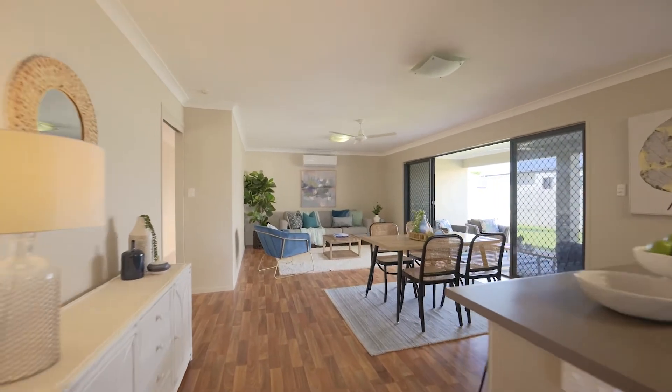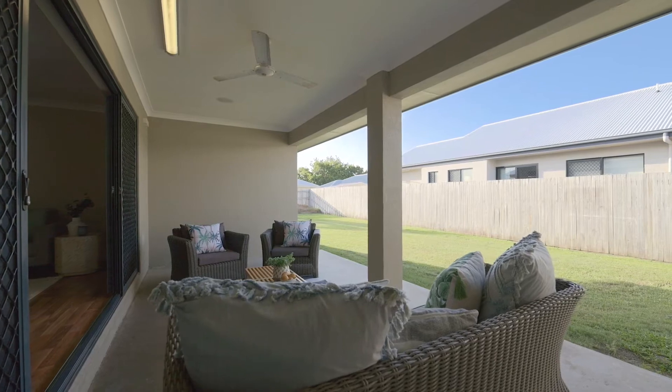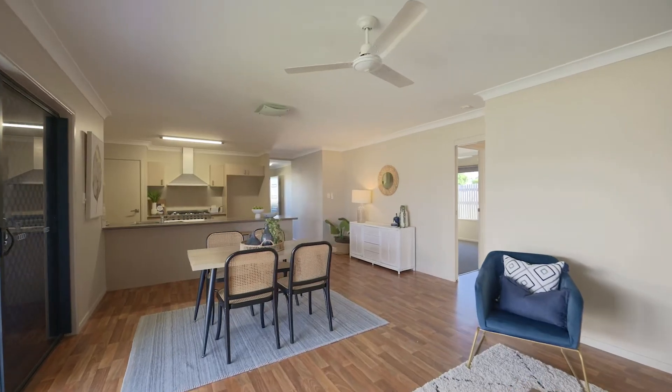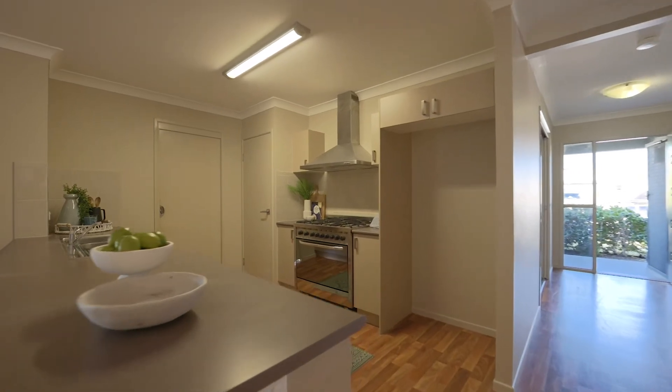The main living and kitchen are open plan and flow onto the covered patio with ease. Taking command, the kitchen has a breakfast bar, large gas cooktop and fridge cavity ready for any modern fridge.